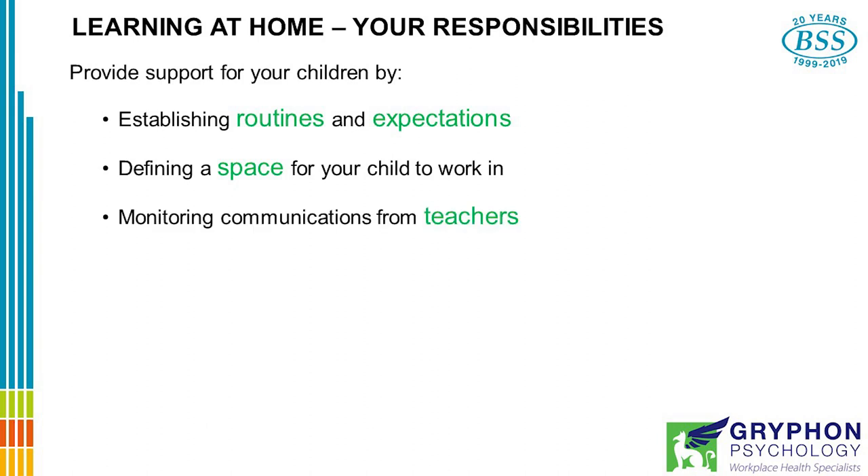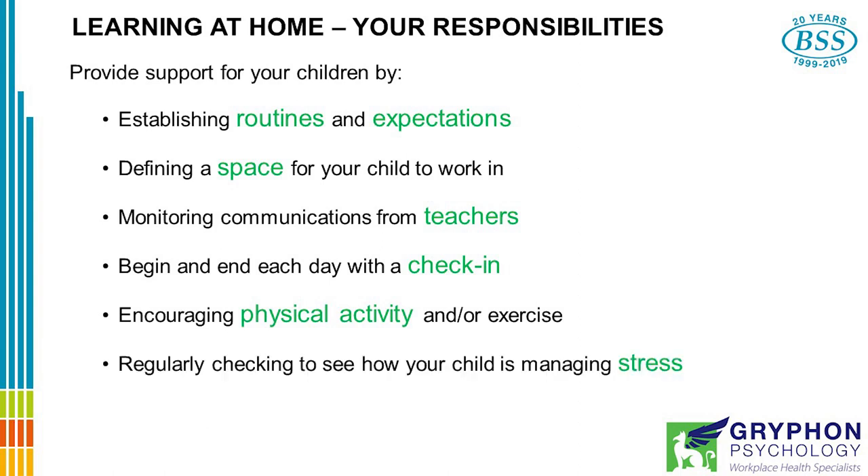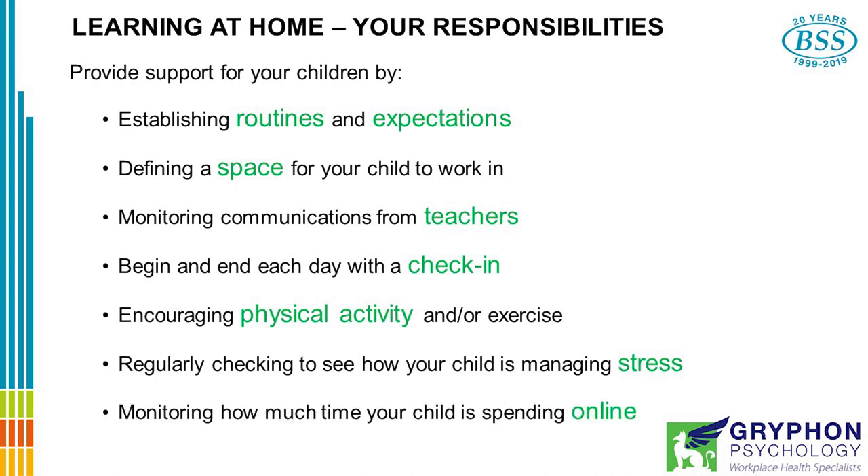Monitor communications from teachers. Even though schools are closed, you'll be having regular contact from teachers providing information and curriculum for your children to work through. Begin and end each day with a check-in. Encourage physical activity and exercise. Regularly check to see how your child is managing the stress, and monitor how much time your child is spending online.